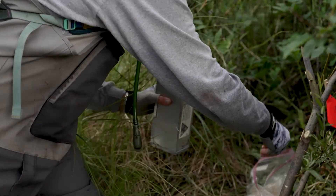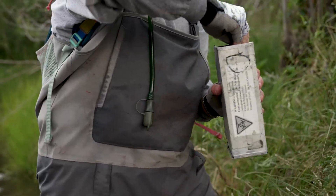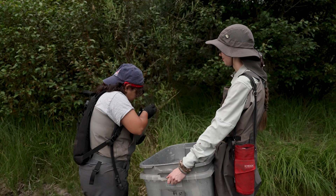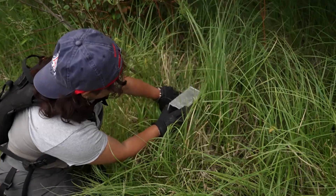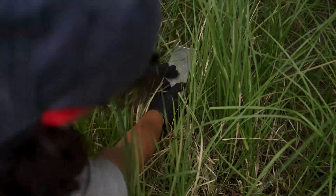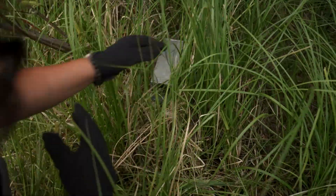Steel-cut oats and unsalted peanuts are usually things that we will bait the trap with. They're metal traps, so anything sitting in the sun is just going to turn into a little oven for them if we don't get them checked early. So we will be here as the sun comes up and checking the traps immediately.